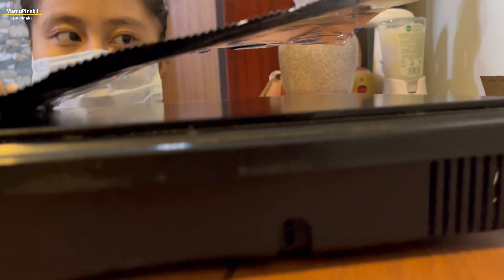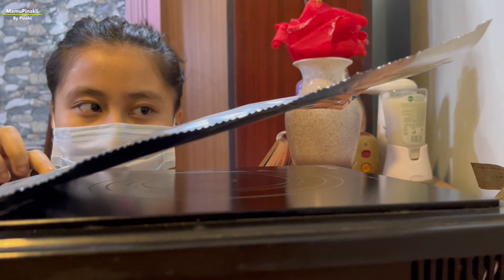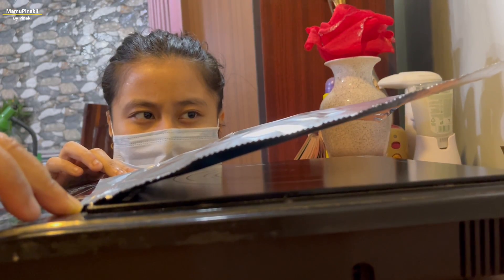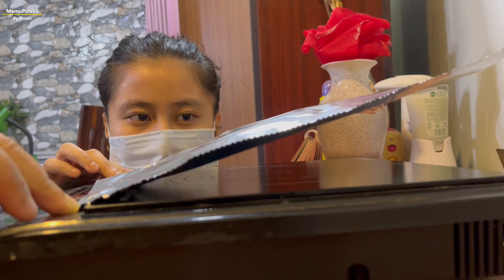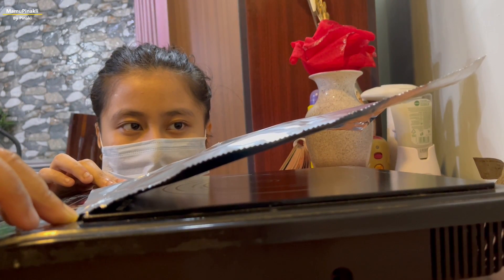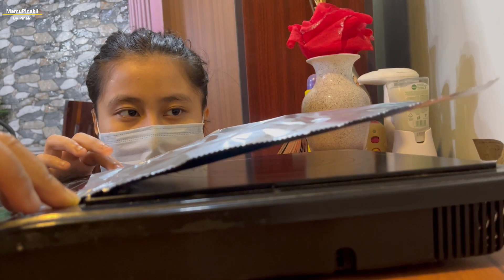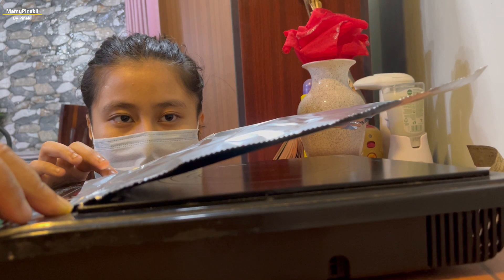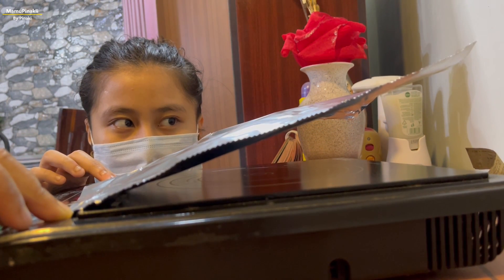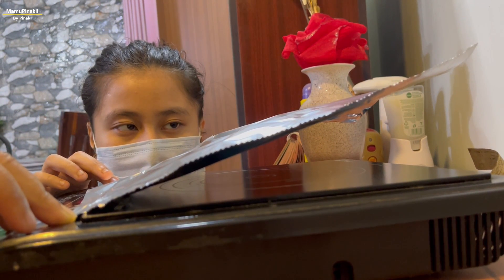When I put on the induction cooker, the aluminium foil flies as it reflects heat and light energy produced by the induction cooker. Aluminium foil is 98.5% aluminum, with the balance primarily from iron and silicon to give strength and puncture resistance. Although aluminium is non-magnetic, it is a good conductor, so even a thin sheet reflects almost all of an incident electric wave produced by the induction cooker.